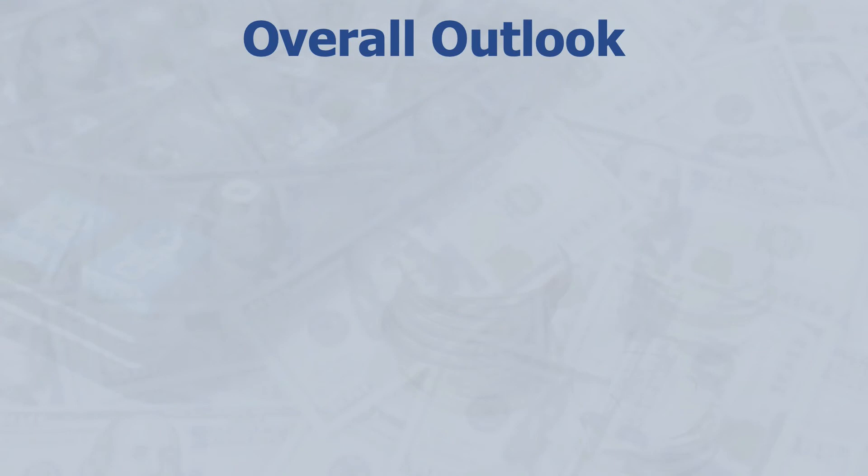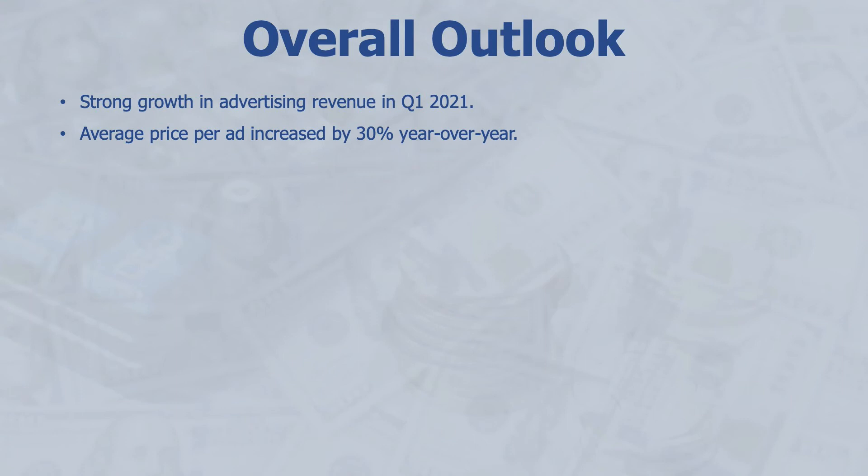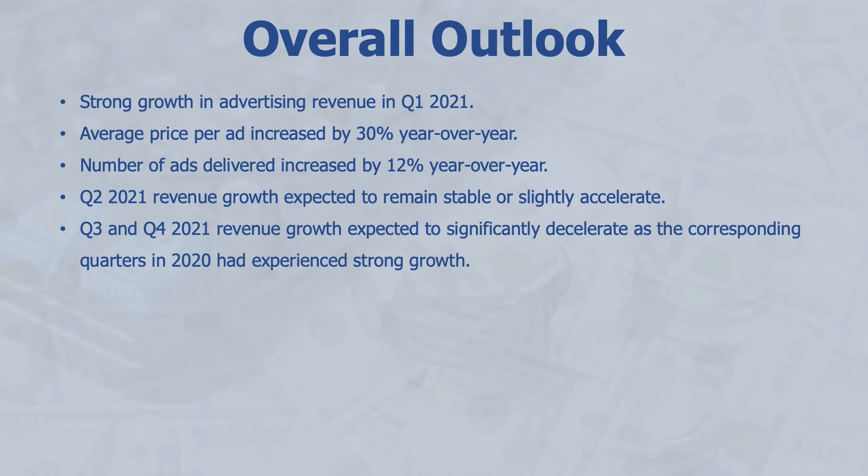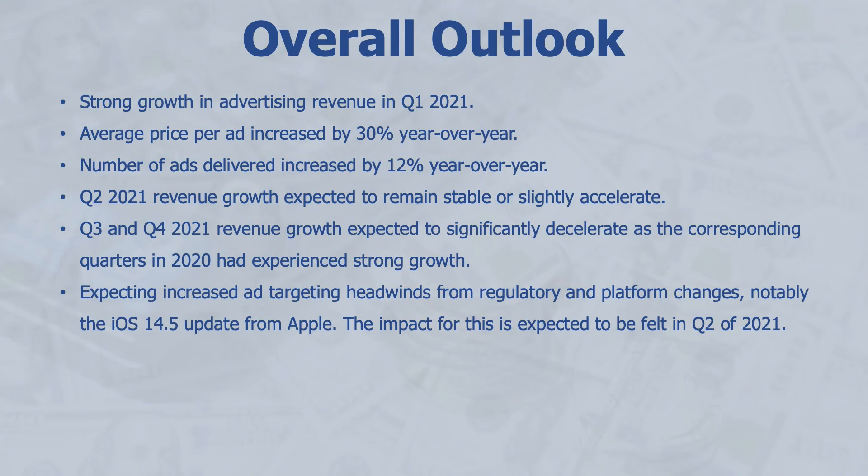Now let's look at the overall outlook from the earnings call. Facebook saw strong growth in advertising revenue in Q1 2021 — the average price per ad increased 30% year over year and the number of ads delivered increased by 12% year over year. Q2 revenue growth is expected to remain stable or slightly increase, whereas Q3 and Q4 revenue growth is expected to significantly decelerate, as the corresponding quarters in 2020 had already experienced strong growth.